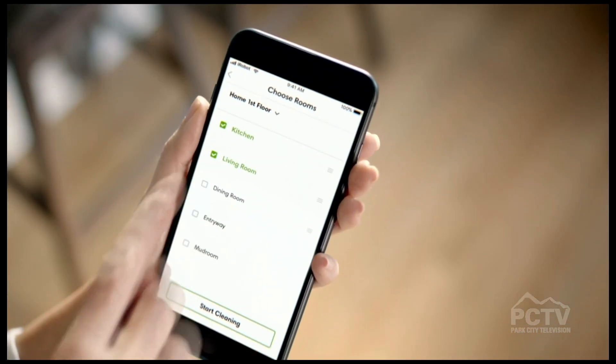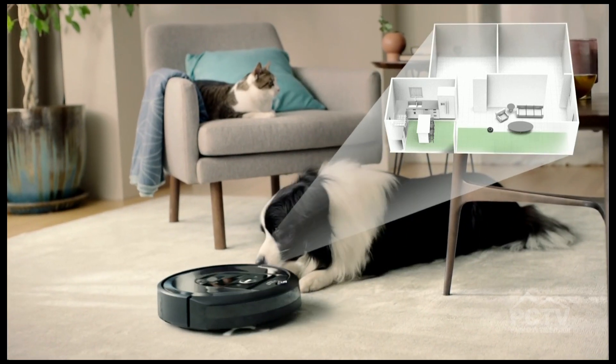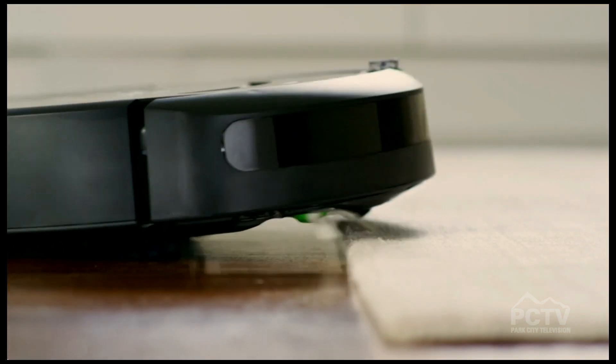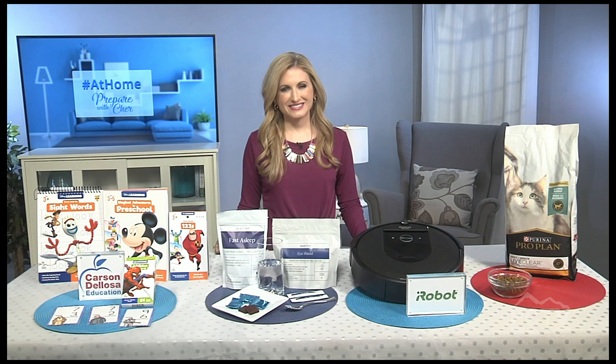It gives you total control of the cleaning schedule and has a companion app. You can create keep-out zones, like around pet water bowls. It's also compatible with voice command devices. And get this — you can give mom a cool gift: it's a hundred dollars off for Mother's Day!